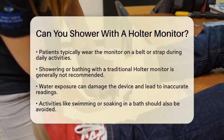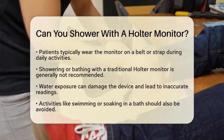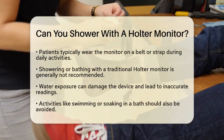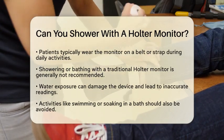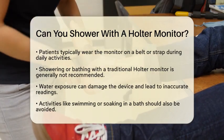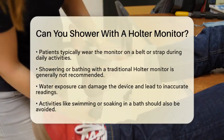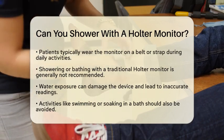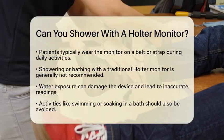However, when it comes to showering, there are important guidelines to follow. Generally, it is advised that you do not shower or bathe while wearing a traditional Holter monitor. Water can damage the device, leading to inaccurate readings or even complete failure. This means that activities involving water, like swimming or soaking in a bath, should be avoided during the monitoring period.